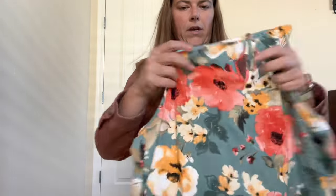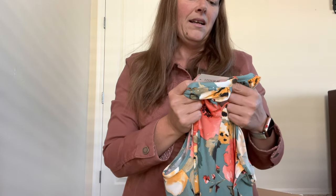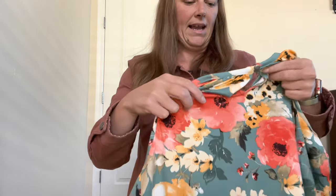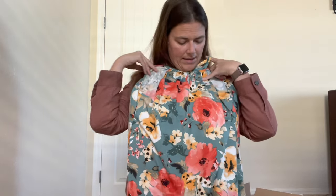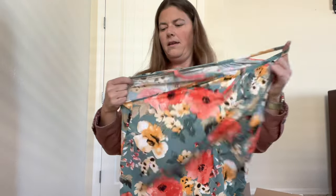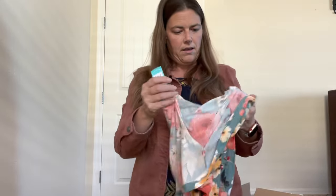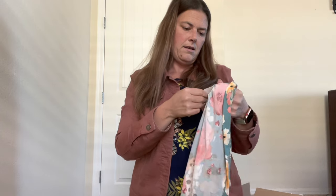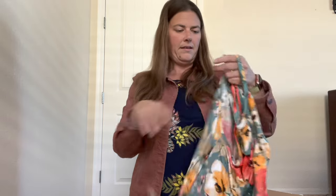The second one is Paper Moon Somalia Halter Knit Top, size medium, color mint. This is cute — I like the floral pattern on it. It's 96% polyester, 4% spandex. Super cute, I love it.